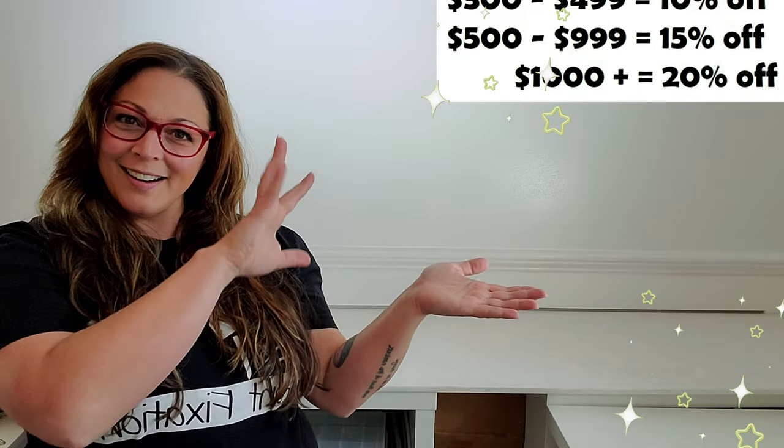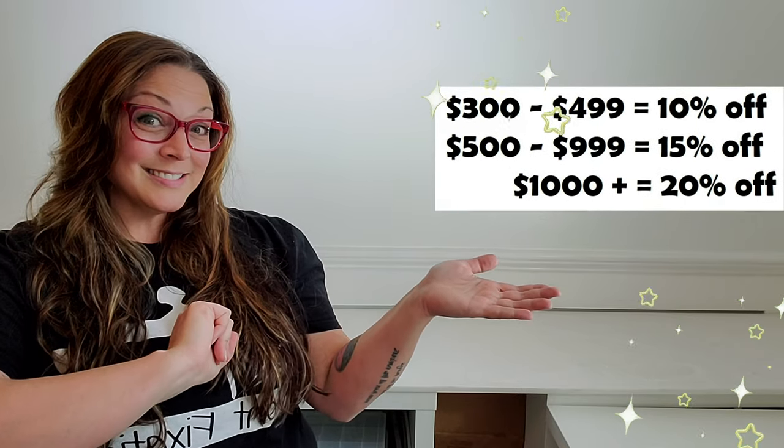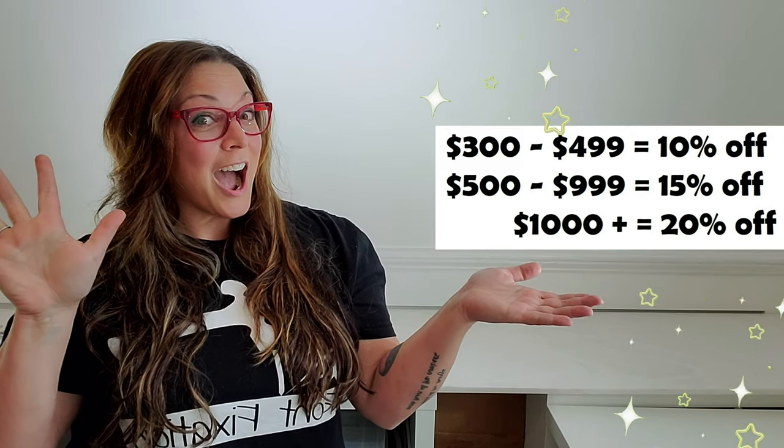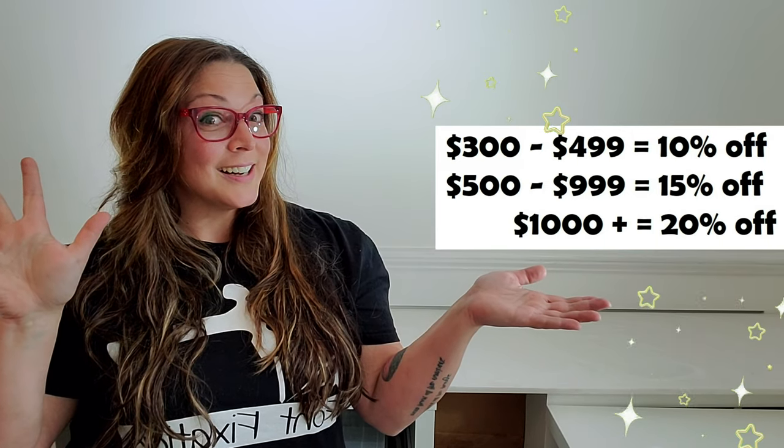Now we have this new pricing structure. Take 10% off of your subtotals between $300 and $499, 15% off between $500 and $999, and 20% off of a subtotal of $1,000 or more. This means that Font Fixation stamps at those tiers are now more affordable and available to you all year long.